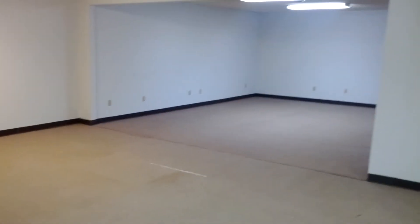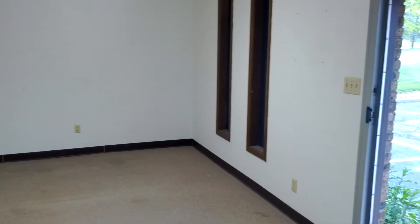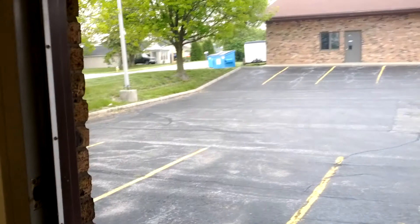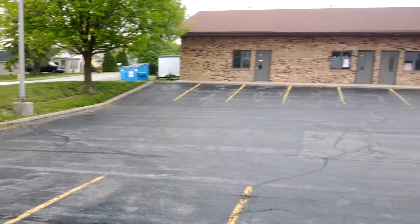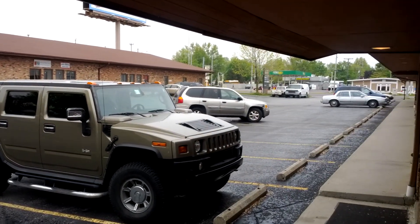Go back over here so you can see the giant space. And that is the 916 property. You can see Coliseum is right down here.